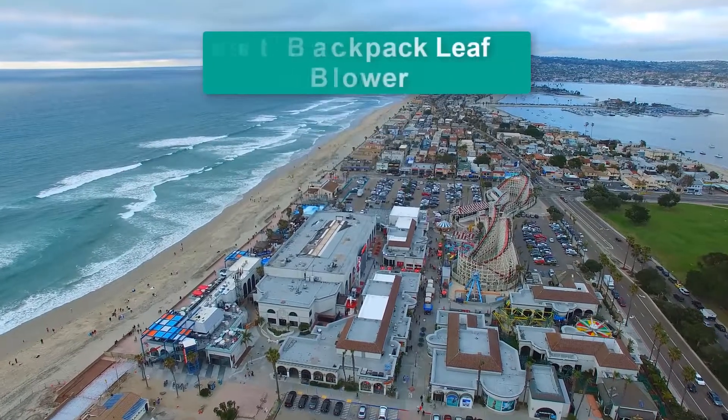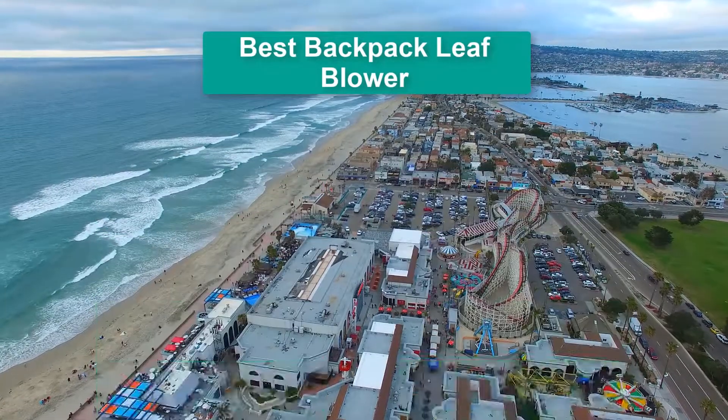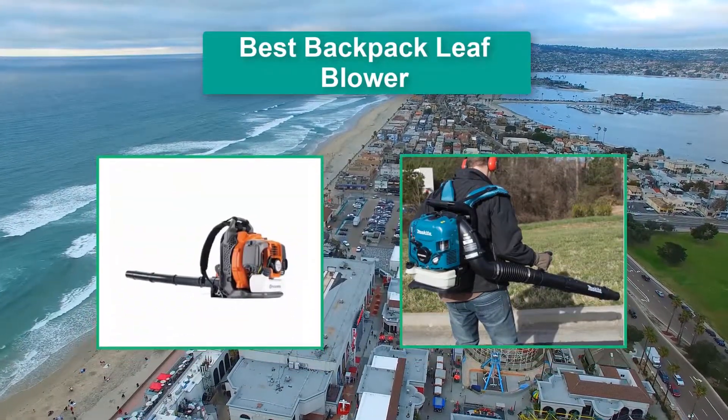Hello guys, welcome back to Top Home Guide. Today I am going to talk in this video about the best backpack leaf blowers that you should buy.